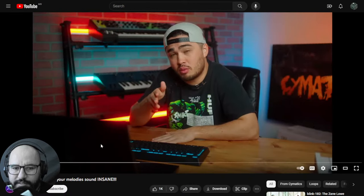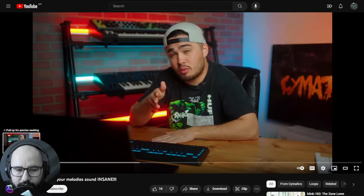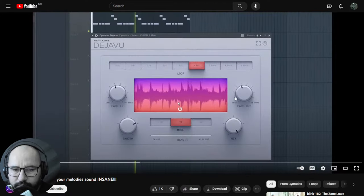It slows down the tempo of the song in different measures, adds a lo-fi quality to it, and also alters the pitch of any audio source. Let's continue with the next one.